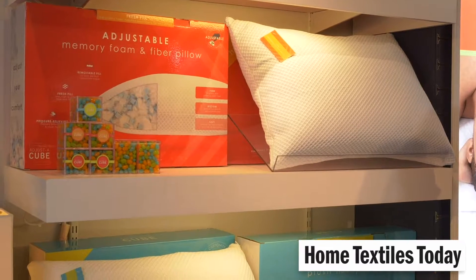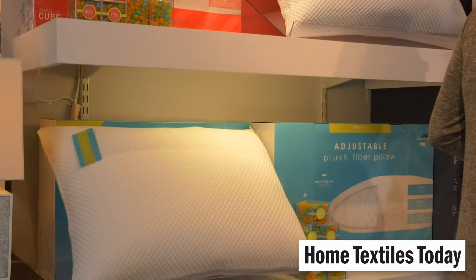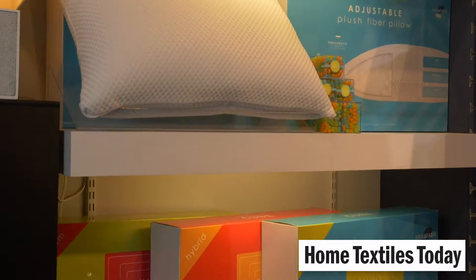We tried to bring a lot of color into the white world, which you'll see in the packaging and the marketing. You'll see the words 'adjustable' and 'customization' throughout — those are themes. So Adjust-A-Cube is brand new.